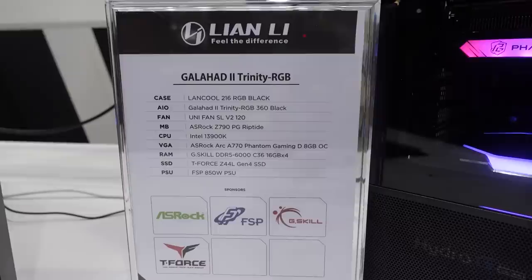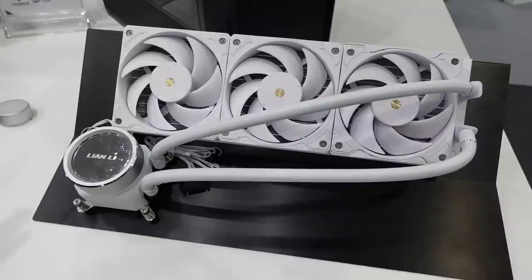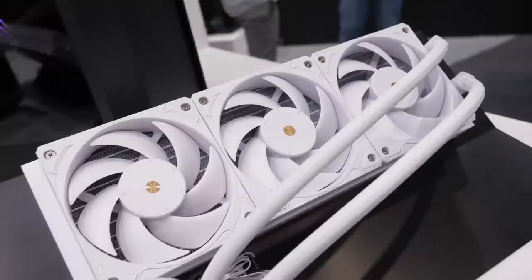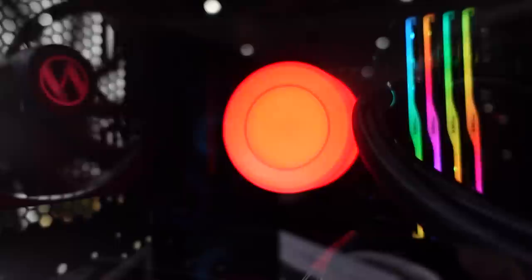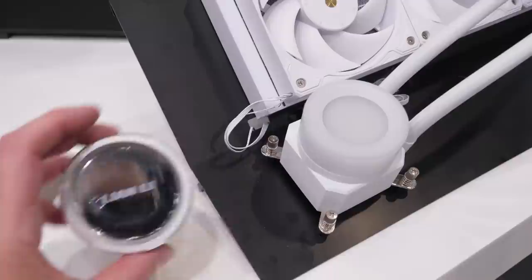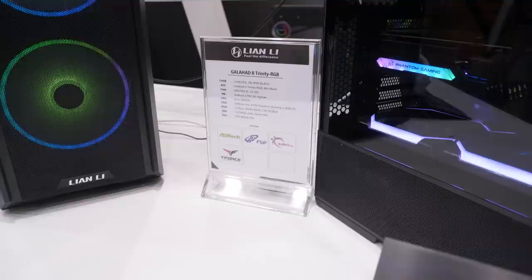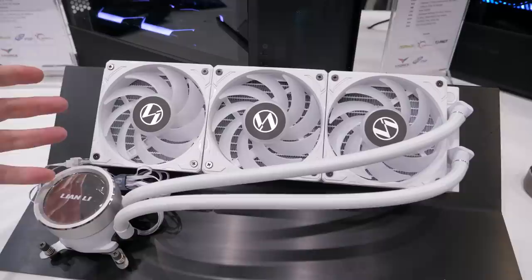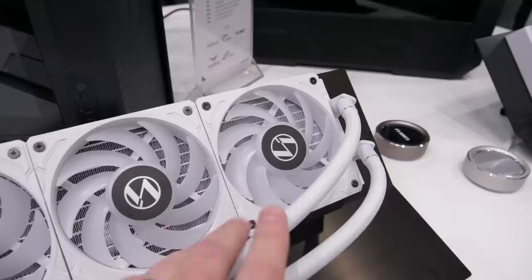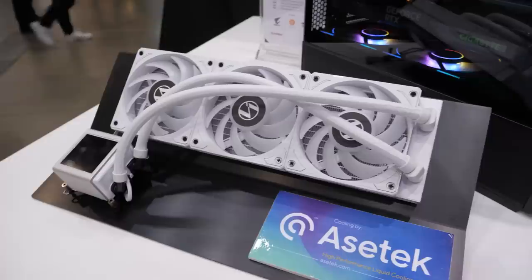Now let's talk about AIOs. Lian Li has a trio of them, a couple called Trinity. The Galahad 2 Trinity RGB and the Galahad 2 Trinity Performance — the performance version doesn't have RGB, but even though RGB can theoretically improve performance (red is faster, blue is cooler). They have a very clean white finish and come with a trio of interchangeable caps: one that lets RGB shine through the top, an Infinity Mirror cap, and one with the Lian Li logo in a metal finish with a beveled edge. The performance version is only available in 360mm. Both AIOs come with fans pre-mounted and pre-installed, using daisy-chainable fans so you only have one set of cables from the fans and one set from the pump block unit.